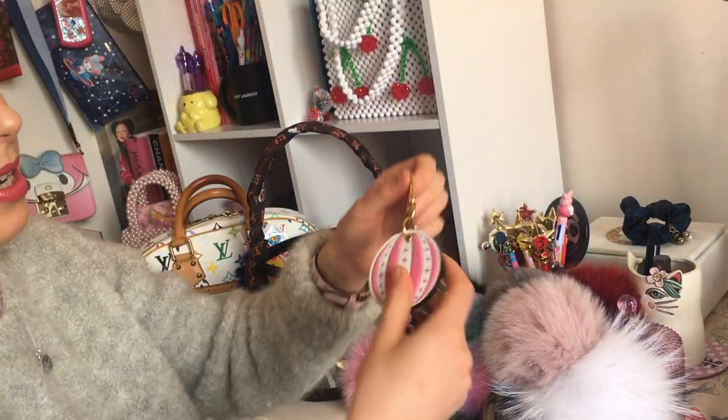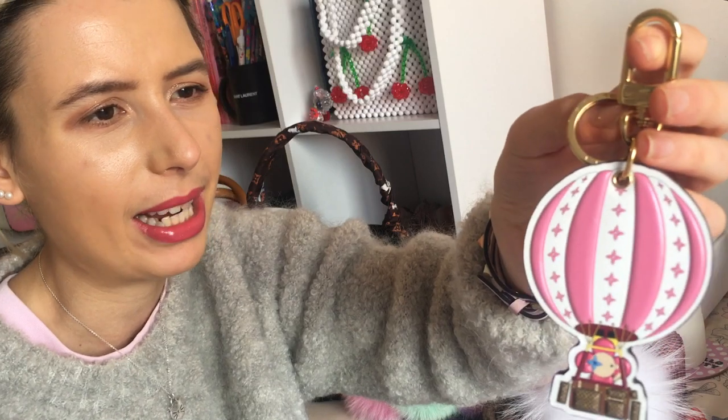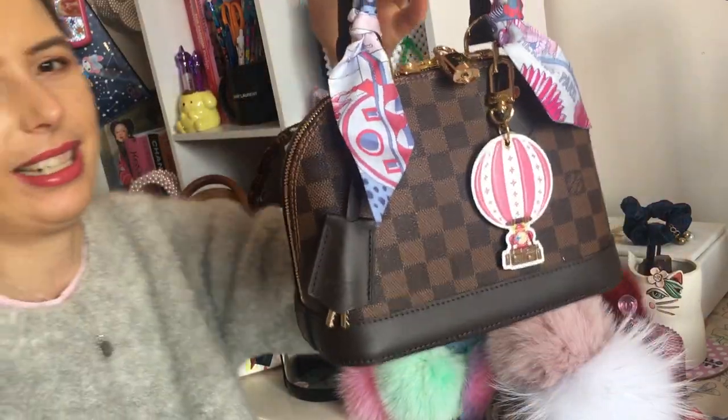This charm is Louis Vuitton — another LV purchase which I don't know if I really needed. It was from a Christmas collection and it's Vivienne in a hot air balloon, with the Louis Vuitton monogram on the back. I really just wear this on my Alma BB — it doesn't go super well on any other bags. I put it on my Palm Springs Mini but I feel like that bag just looks better with a pom-pom.